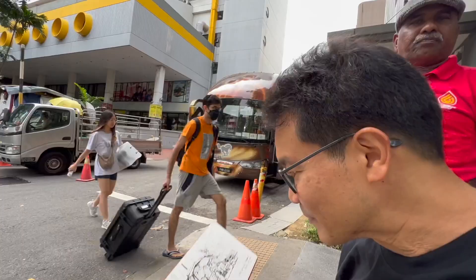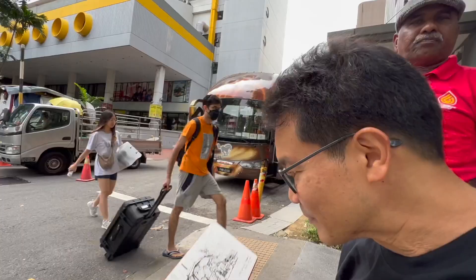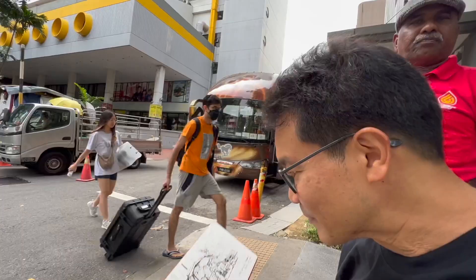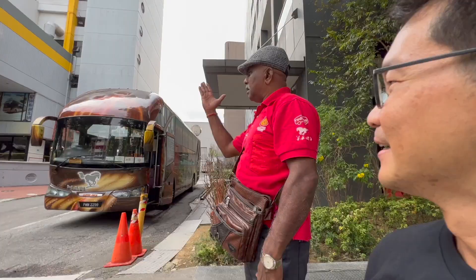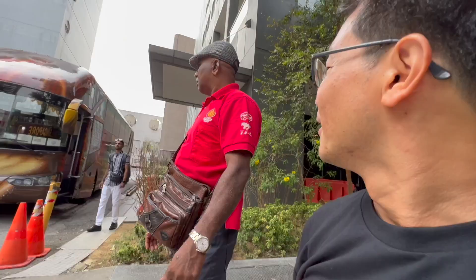Alright folks, did you guess what this is? It is a parking attendance booth. Very old school, before the time of automated parking. They had people in these booths to collect money every time you go in before you park.